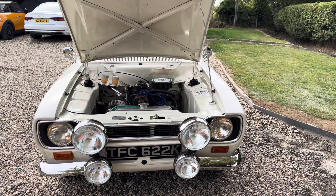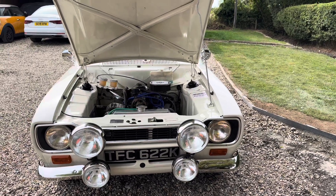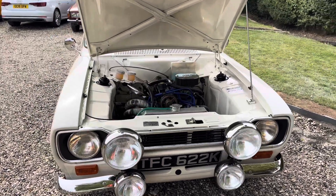Here's our lovely RS2000 evocation — very, very nicely done this car, lovely paint. The last owner acquired it from a competition winner.